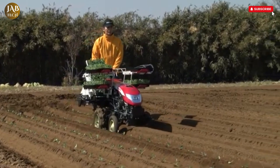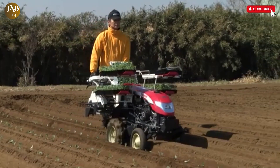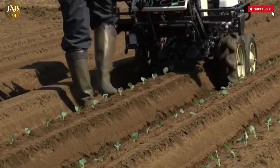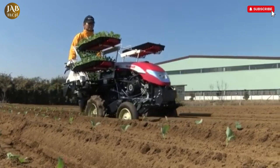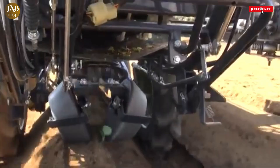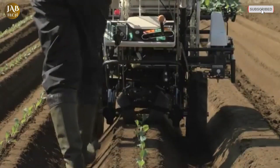In essence, the Yanmar PW10 combines mechanical innovation, structural strength, and smart automation to deliver a high-performance transplanting solution. It allows farmers to work faster with greater consistency and significantly less manual effort, making it a valuable investment for modern vegetable farming operations focused on productivity, accuracy, and crop health.